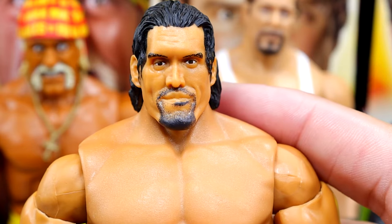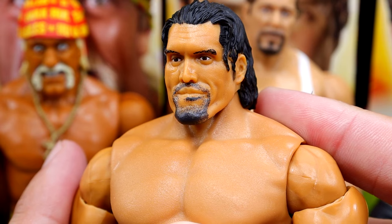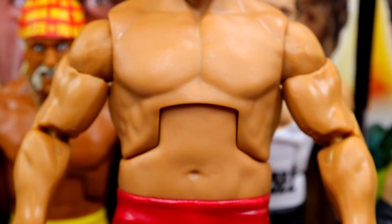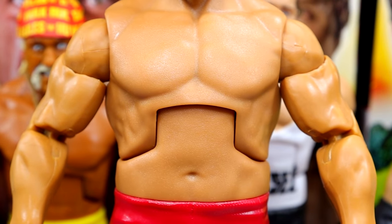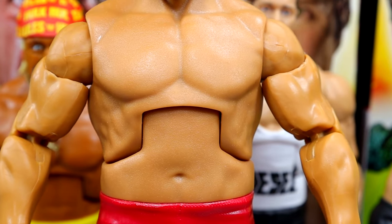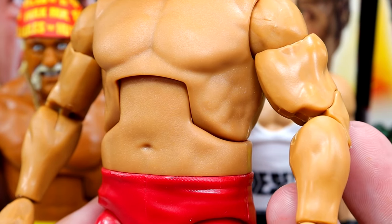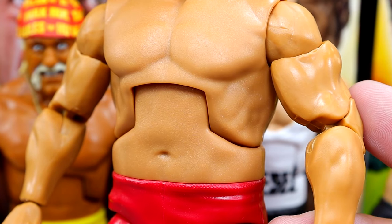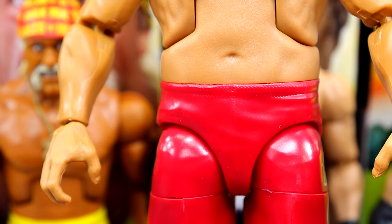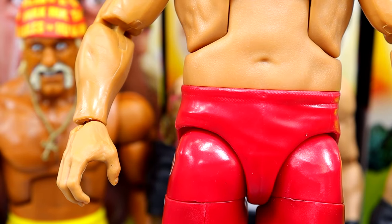Starting with the head sculpt — I think it's a good likeness to Great Khali. It looks similar to one of the basic figures but still looks good. The likeness is uncanny, the hair sculpt is nice, and the beard looks good. Moving down to the torso — I can't tell if it's brand new but I don't think so. It looks undersized to me — it just doesn't look grand or long or big enough to be the Great Khali. I feel the same about the shoulders. The arms look to be Brock Lesnar arms — they could have used Omos arms instead.